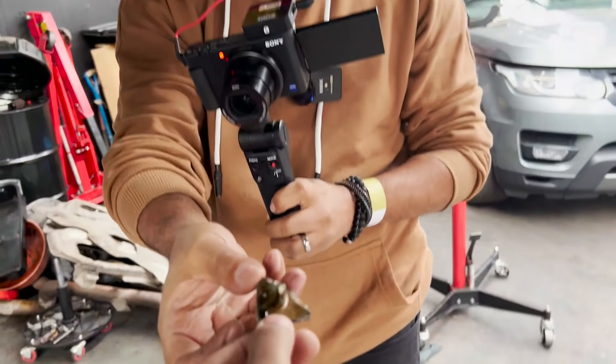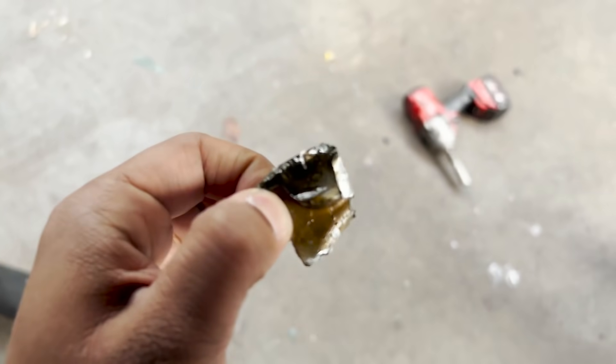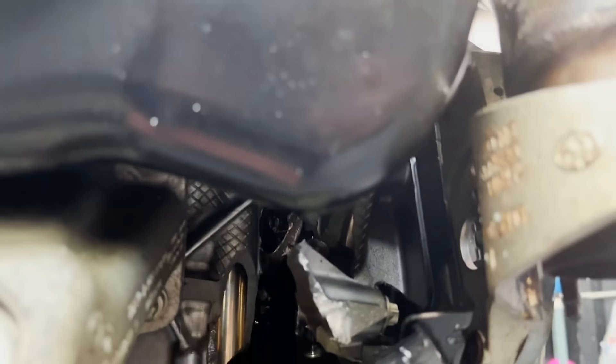I knew I was coming here for an engine rebuild, I knew I'd done some bad stuff, but I didn't know to the extent of how bad. We just found another crack on the sump - look at the size of that hole, it's the biggest one I've ever seen.